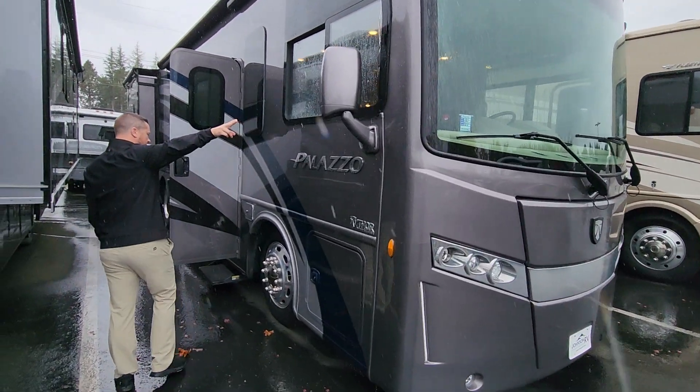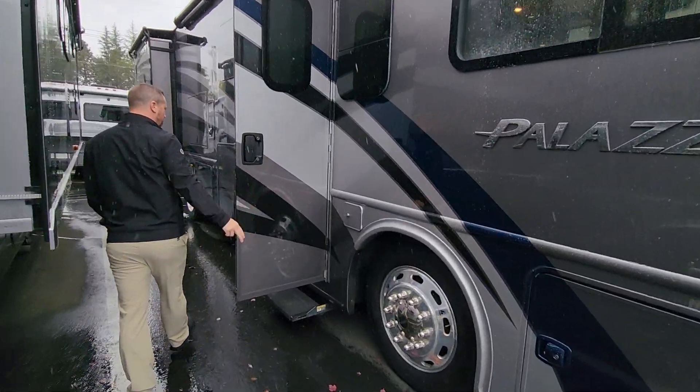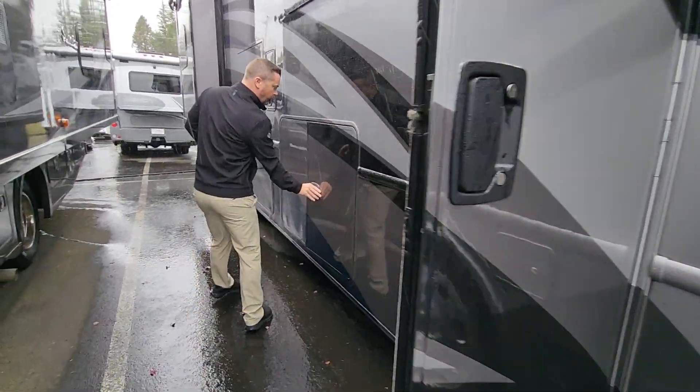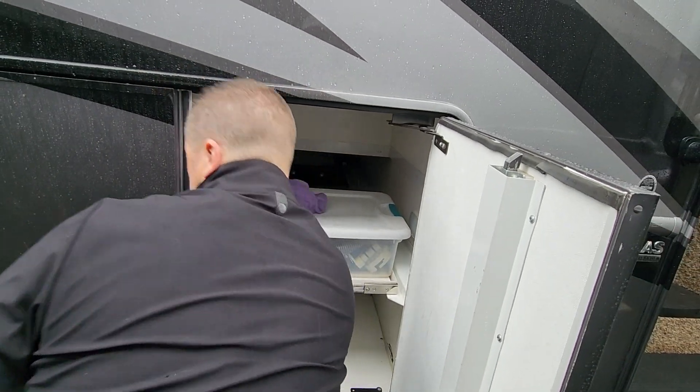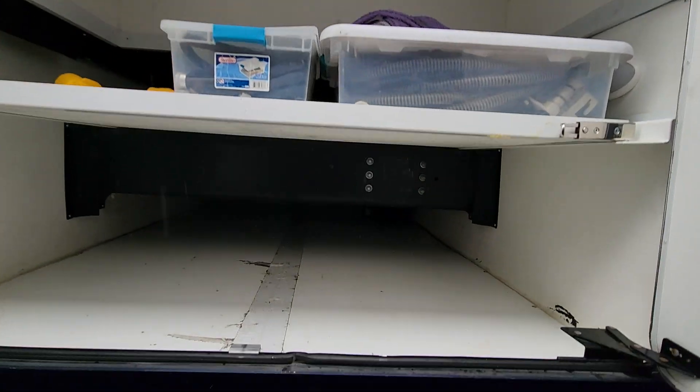Check out these doors here that swing open — there we go, just like that — nice big storage compartment. You've also got pass-through storage outside.